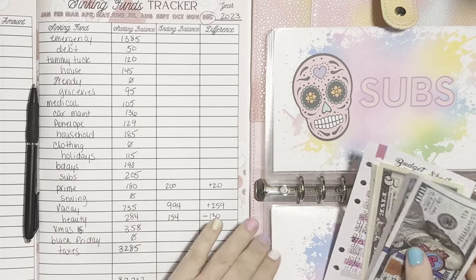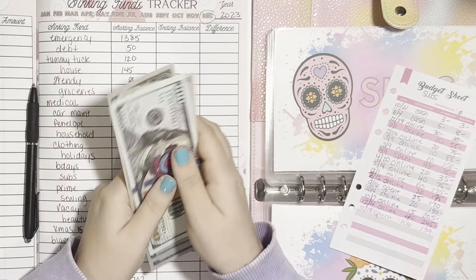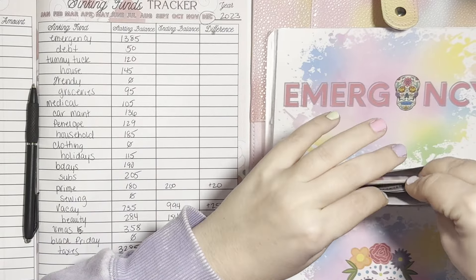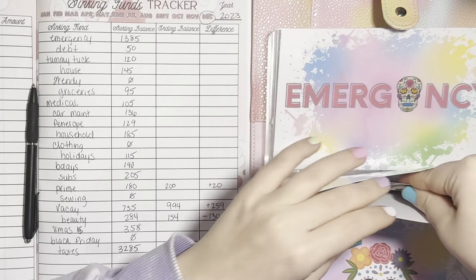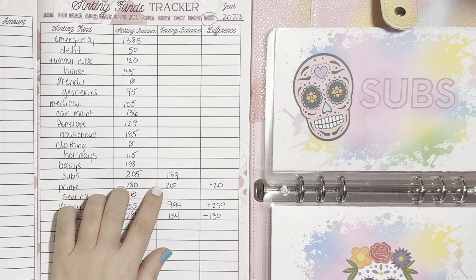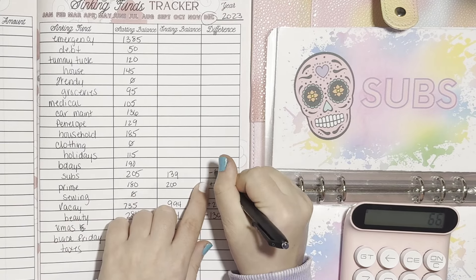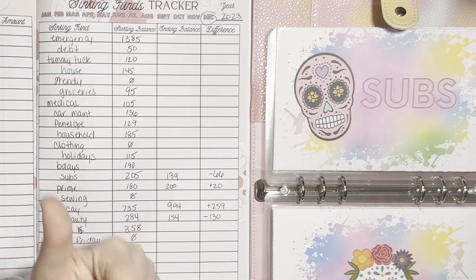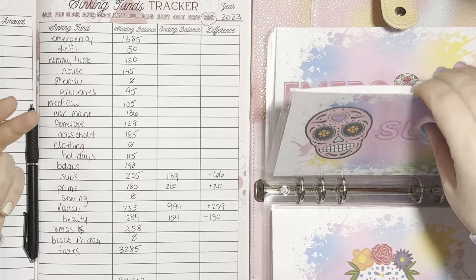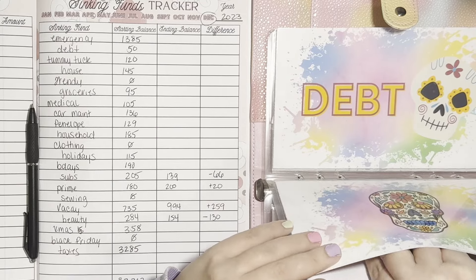Subscriptions — we started with $205. We now have $139. I did pay for my Supernatural subscription and that was $105, so that's why that went down. Pretty soon I'm going to owe for Amazon Prime, Amazon Kids, and Amazon Music — they all come within like two weeks of each other — but I already have it saved, so I'm not worried. It's just a big chunk of money that comes out at once.